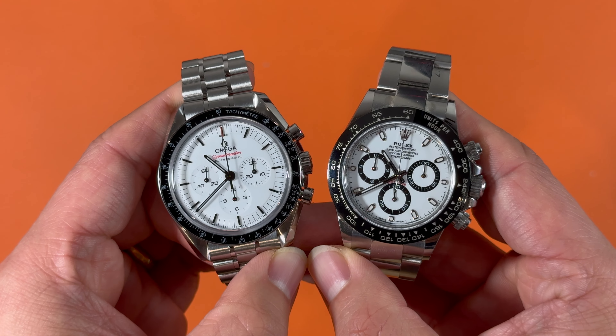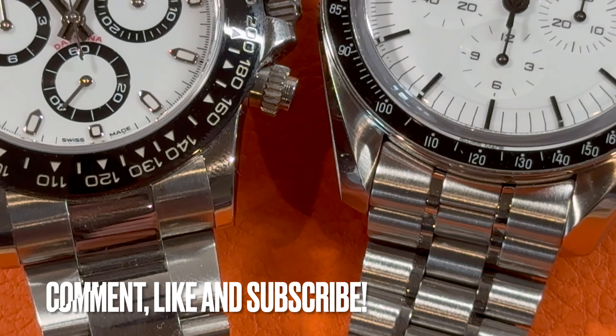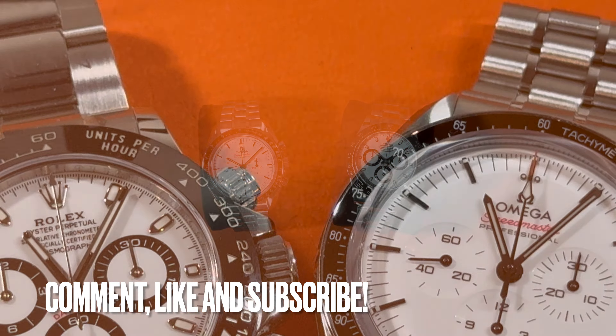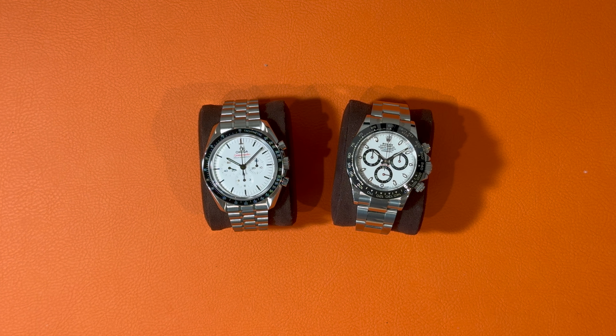Depending on your budget and watch collection preference, I'm sure you will have your own choice. Please leave your answer down below in the comments. If you like this video, please hit the thumbs up button and subscribe to my channel. I'll see you next time.